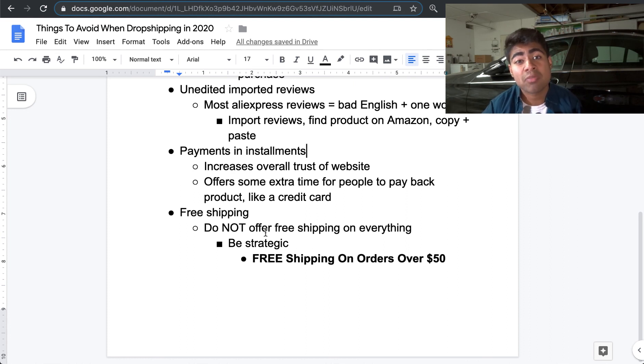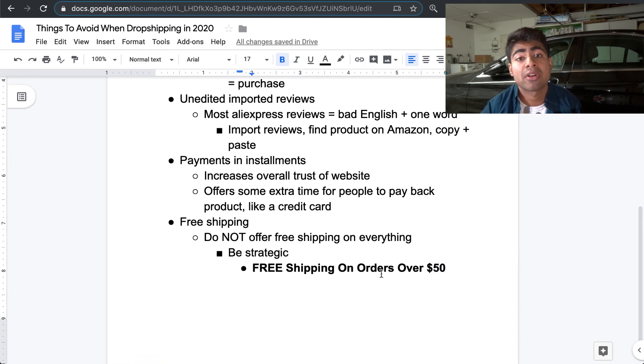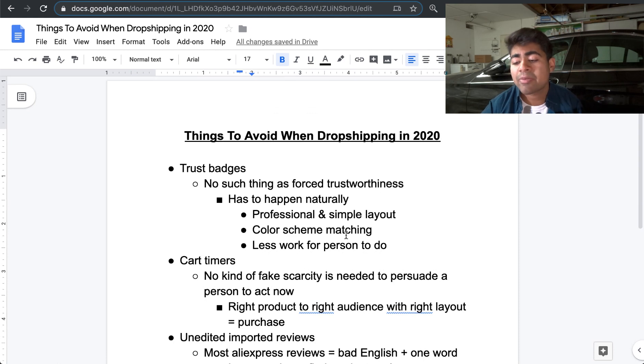Not only have my conversion rates improved since I changed my approach, my overall average order value and profits have increased because of this. This is something I 100% recommend for your Shopify store. The free shipping threshold you set depends on your store — if your best seller is $20, put the threshold at $25. Basically, take your current average order value and add $5. These are the top five things you should definitely avoid at all costs when it comes to dropshipping in 2020 and onwards.